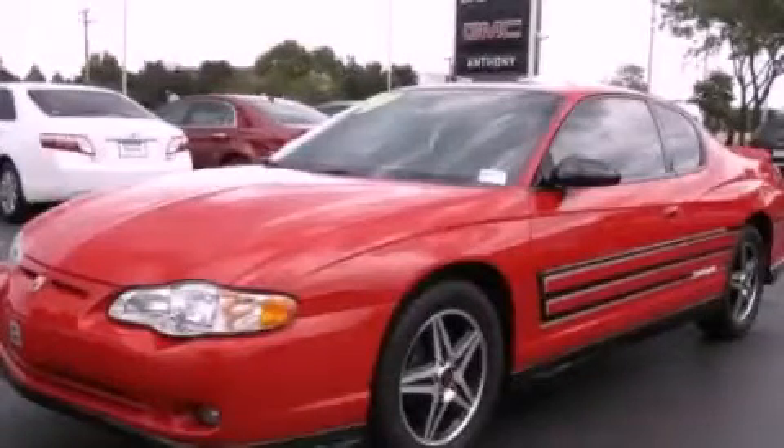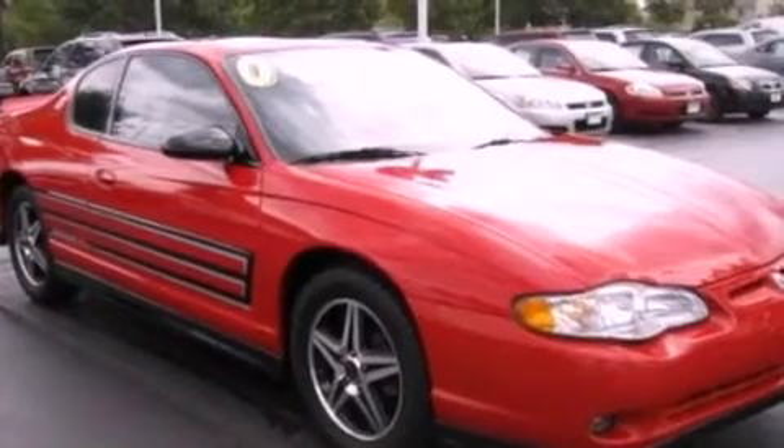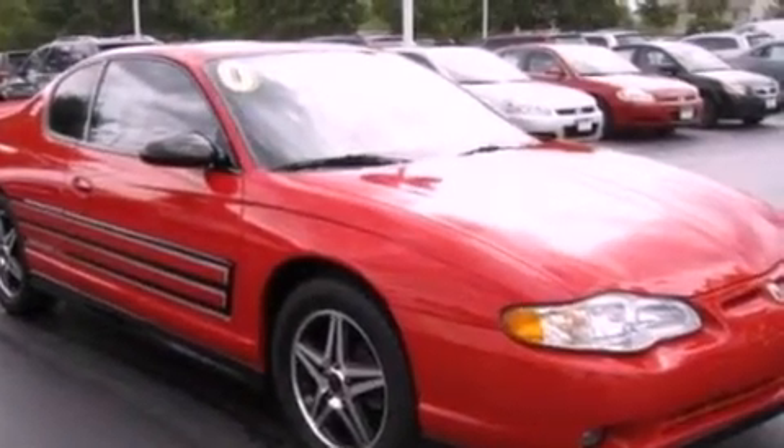This is a 2004 Chevrolet Monte Carlo. It has a 3.8-liter six-cylinder engine and an automatic transmission.